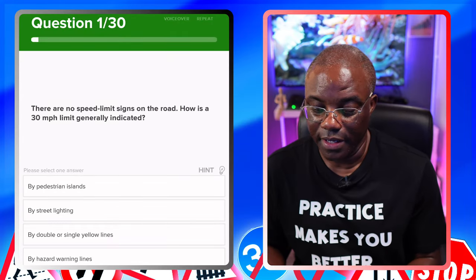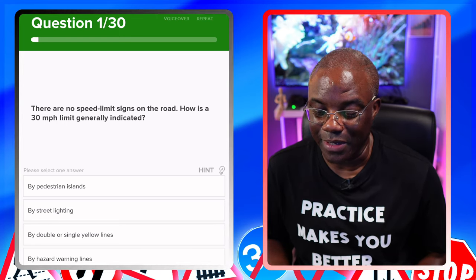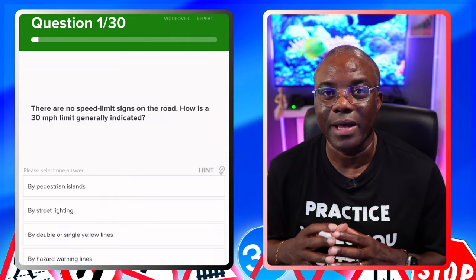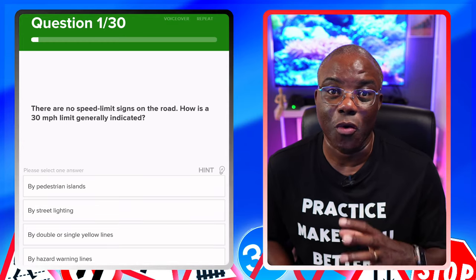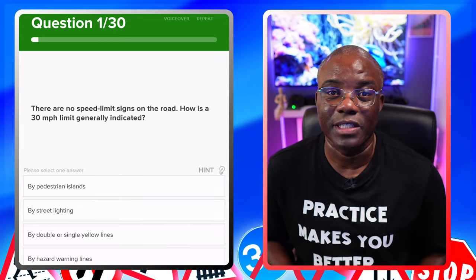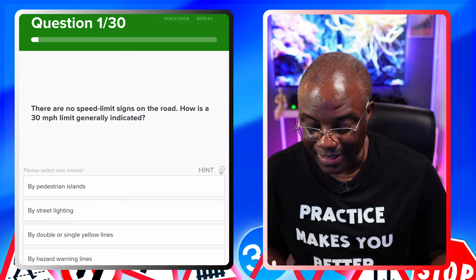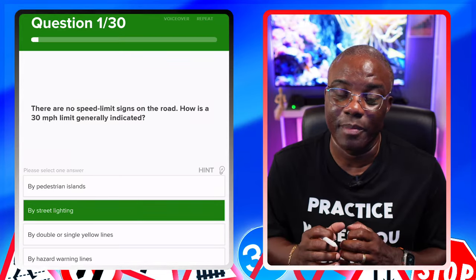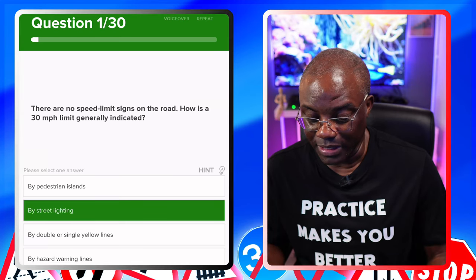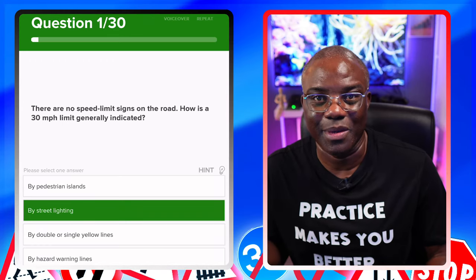So let me jump onto my iPad and get started. The first question: there are no speed limit signs on the road — how is a 30-mile-an-hour limit generally indicated? A 30-mile-an-hour limit, based on the Highway Code, is indicated by streetlights. If there are streetlights and no other signs saying otherwise, it's going to be a 30-mile-an-hour road. The options: by a pedestrian island — no. By street lighting — yes. Always read the other answers in case there's a better one with more information. By double or singular lines — no. By hazard warning lines — no. Street lighting indicates a built-up area of 30 miles an hour.